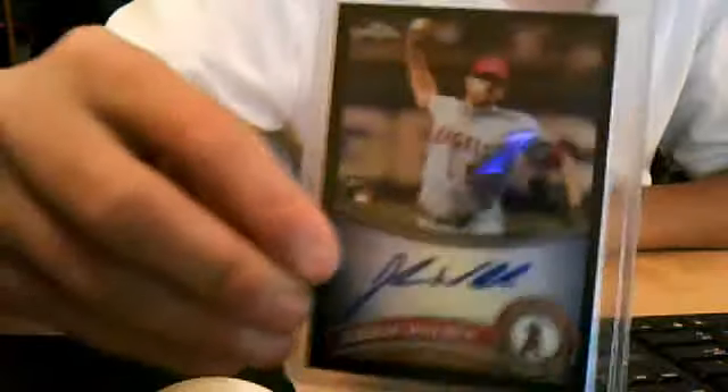And I got a mail day also today — this Jordan Walden Black Auto, out of /100. It's pretty nice.